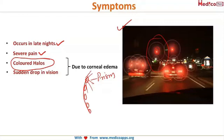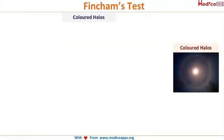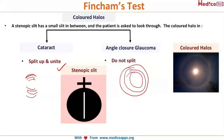There is also a sudden drop in vision. From an exam point of view, colored halos can occur in both cataract and angle closure glaucoma. To differentiate them, you use the stenopic slit instrument. When the patient is having an episode of colored halos, ask her to move the stenopic slit in front of her eye. If due to cataract, the colored halos will split up. However, if due to angle closure glaucoma, the colored halos do not break and appear as continuous circles.